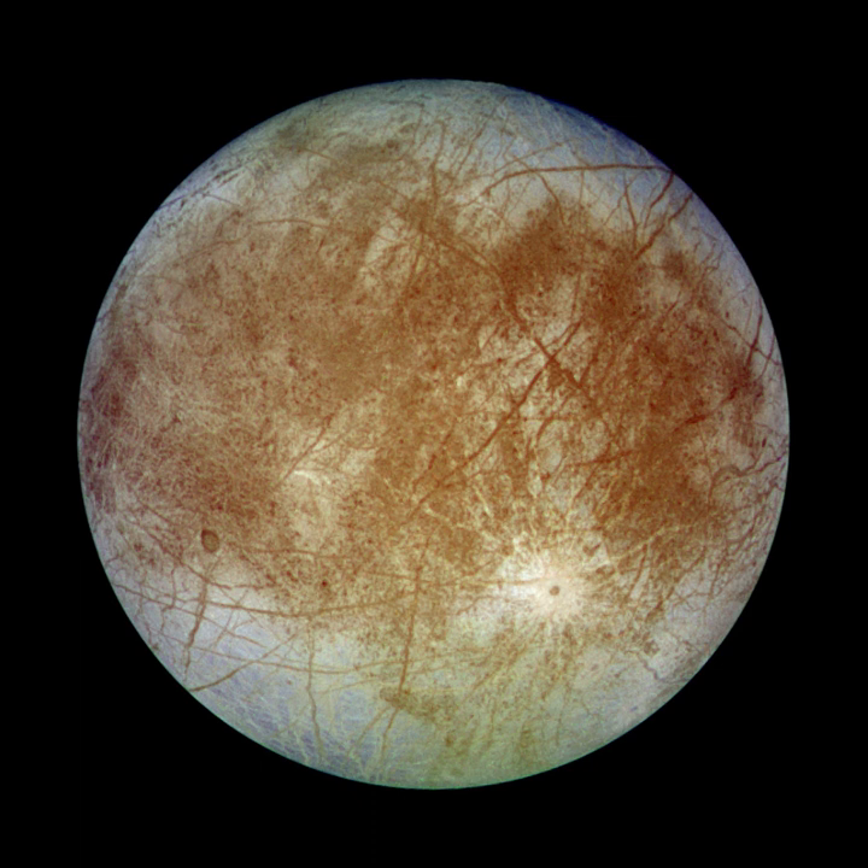Europa's most striking surface features are a series of dark streaks crisscrossing the entire globe, called linea (English: lines). Close examination shows that the edges of Europa's crust on either side of the cracks have moved relative to each other. The larger bands are more than 20 km across, often with dark diffuse outer edges, regular striations, and a central band of lighter material. The most likely hypothesis states that the linea may have been produced by a series of eruptions of warm ice as the Europan crust spread open to expose warmer layers beneath, similar to Earth's oceanic ridges.